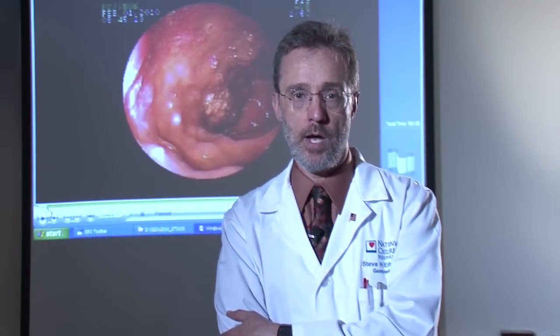Nationwide Children's Hospital is one of a handful of pediatric facilities that offers both capsule endoscopy and double balloon enteroscopy.